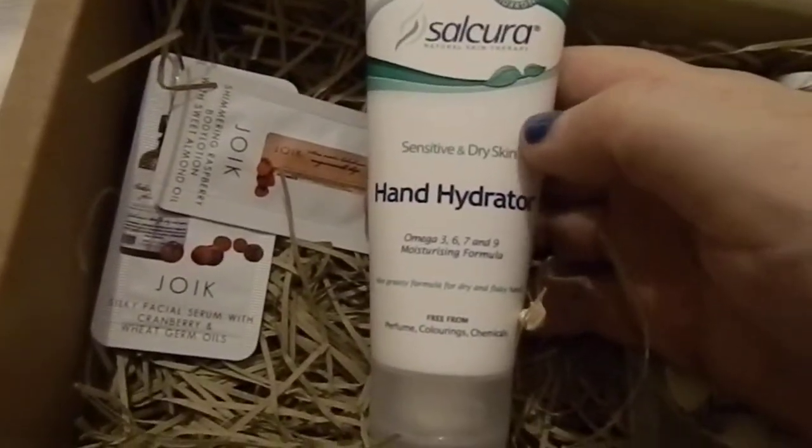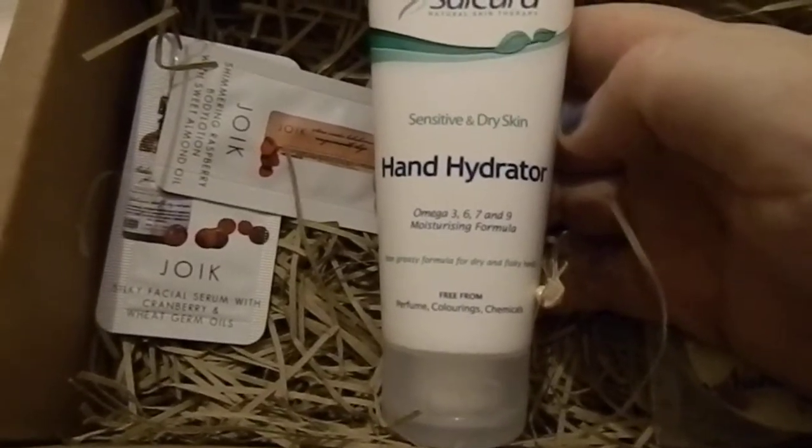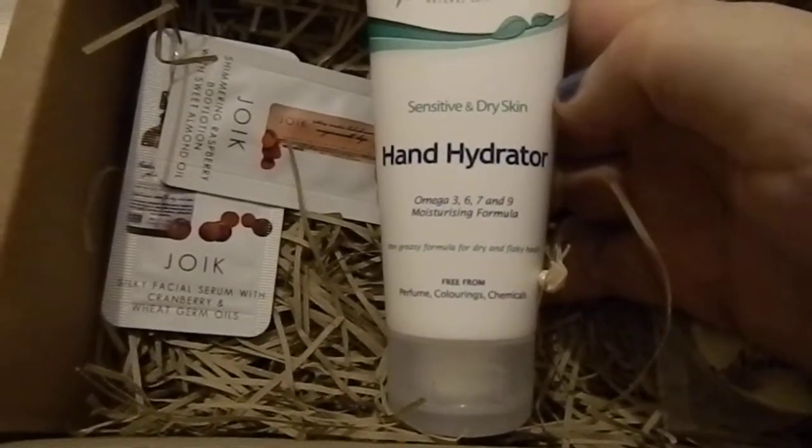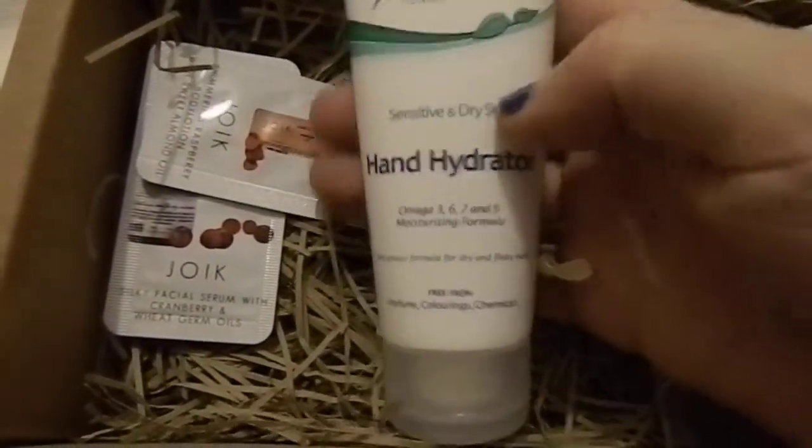The next item is by Salcora and it's their Hand Hydrator, which is a hand cream. It's free from perfume, colorings, and chemicals, and it's suitable for sensitive and dry skin — you can even use it on small children.